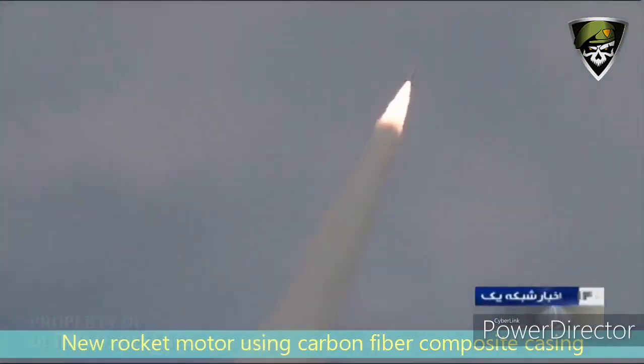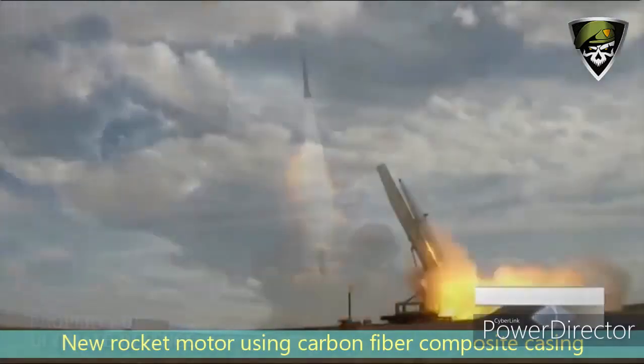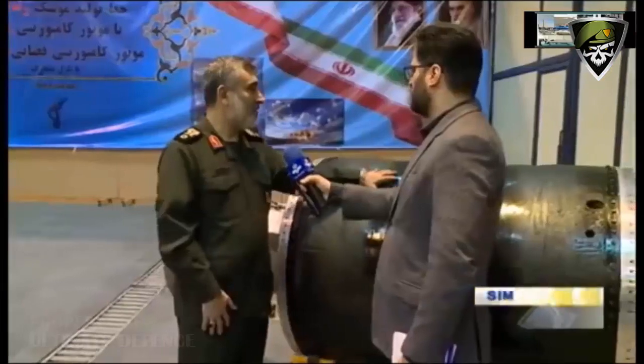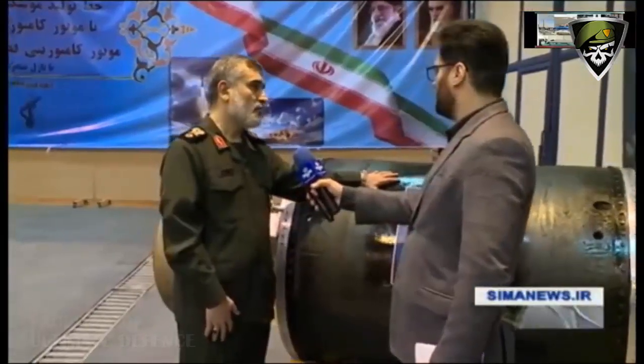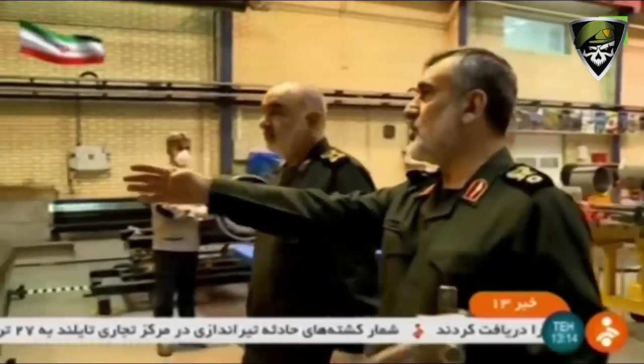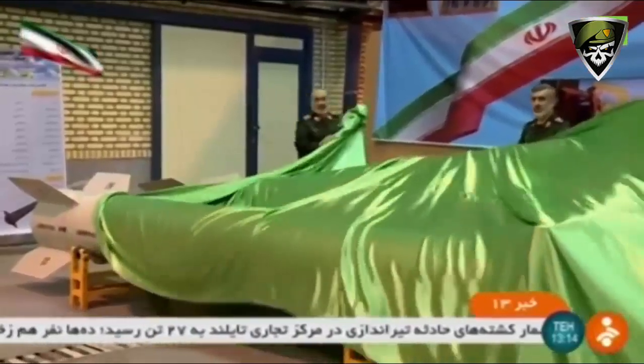The guidance section of Raad 500 is different from the one used on the FATA-110 and is considered to be a more mature design tailored for the missile. It shares the physical dimensions with the FATA-110 but improves the payload-to-weight ratio. The new missile weighs half the weight of the FATA-110 at 3,320 kilograms, while extending the FATA-110 range to 500 kilometers, adding 200 kilometers.